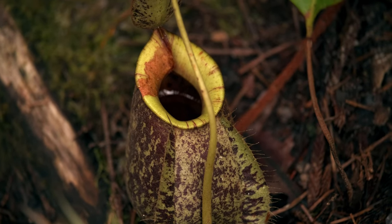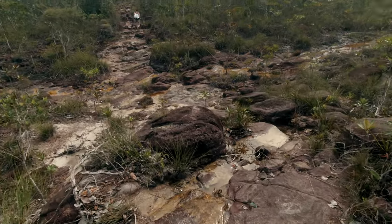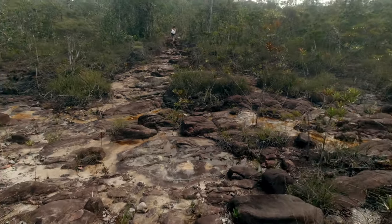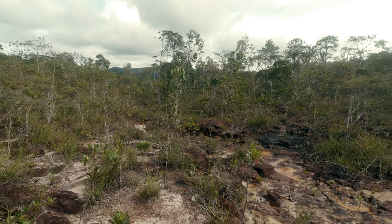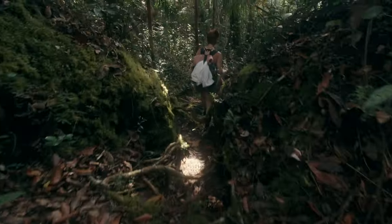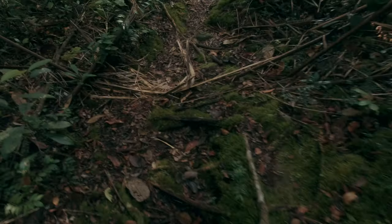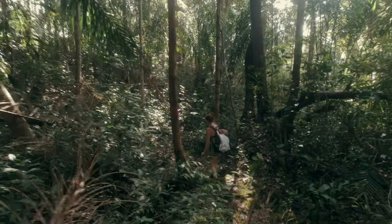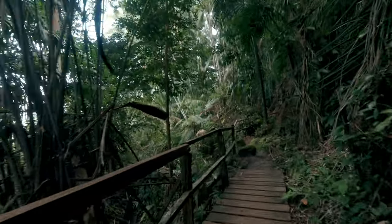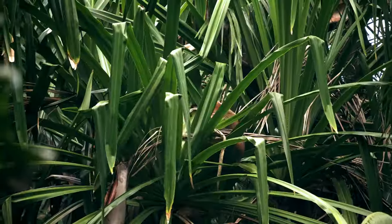We also spot a hybrid with Nepenthes rafflesiana. The vegetation continues to change and slowly we are getting closer towards our final destination. We get closer and closer to the beach, and to our surprise we also meet some of the local proboscis monkeys jumping around in the trees.